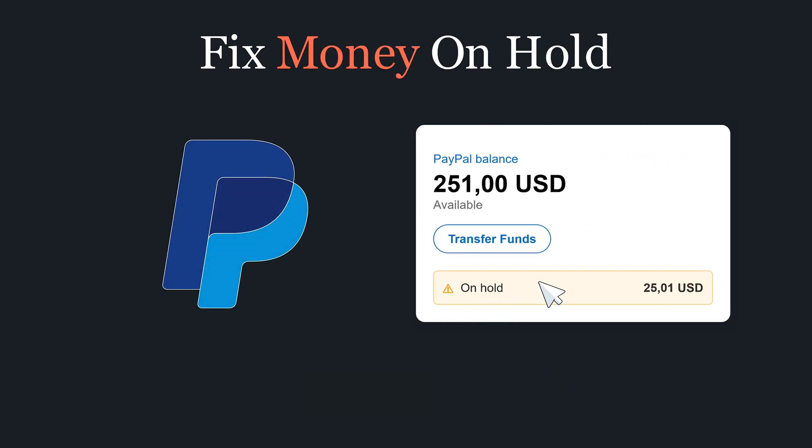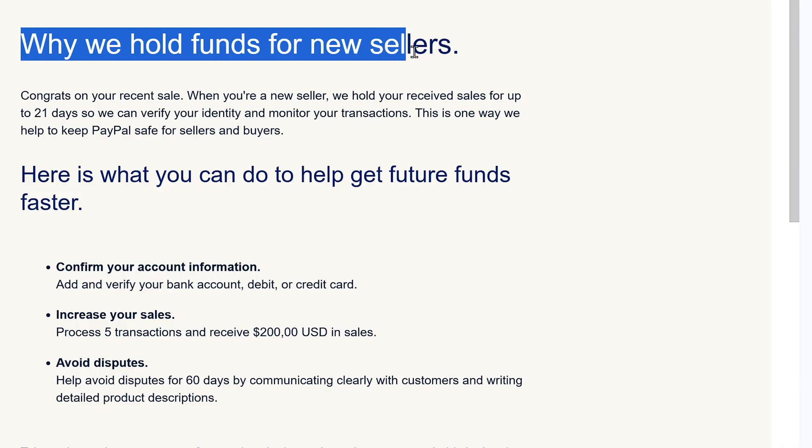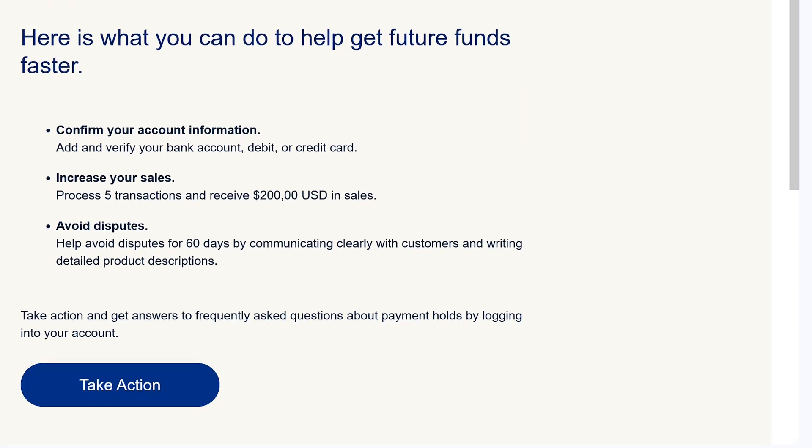Here's how to fix PayPal money on hold in 60 seconds or less. Sometimes when you receive money on PayPal, they might put that money on hold. This usually happens for transactions that are marked as for goods and services.